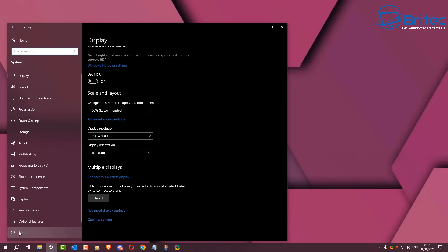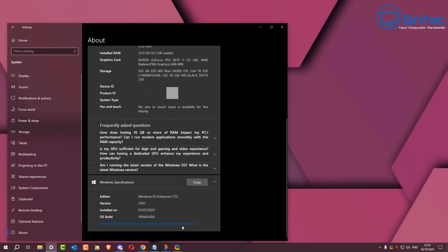This is a version of Windows 10 that I'm running right here on the About page. You can see Windows 10 Enterprise LTSC 21H2. This has now reached end of life — it is a glitch. Microsoft have made a boo-boo by updating everyone's PC.